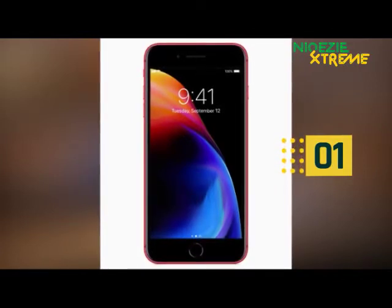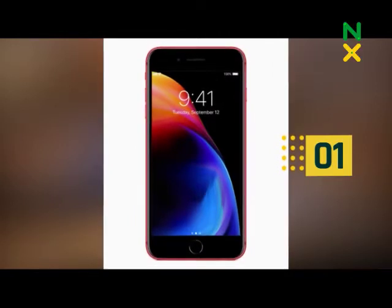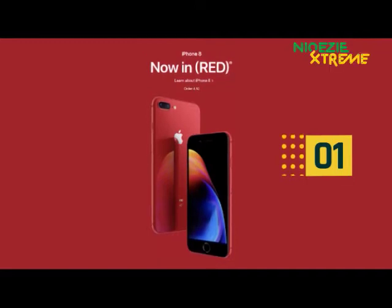Unlike last year's white-bezeled models, the red iPhone 8 has a black front panel. The Product Red iPhone 8 and 8 Plus join the existing space gray, silver, and gold models in the lineup.